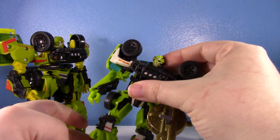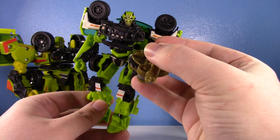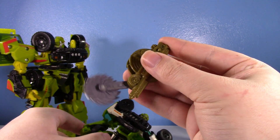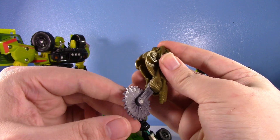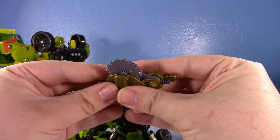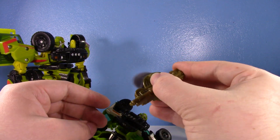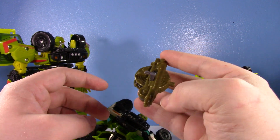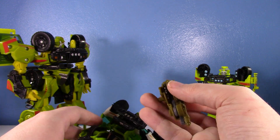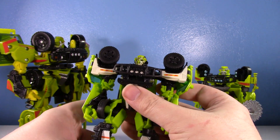Now let's talk about the Dark of the Moon version — my very first Ratchet, since I started collecting around Dark of the Moon. I love his Mech Tech weapon; it's actually my favorite deluxe Mech Tech weapon. When you push it, it springs out, and there's a gear on the inside that causes it not only to spring out but also to spin. It looks like a really cool gun with an awesome big drum magazine. The figure itself I do like, but it has some issues that are fixed in a later version.